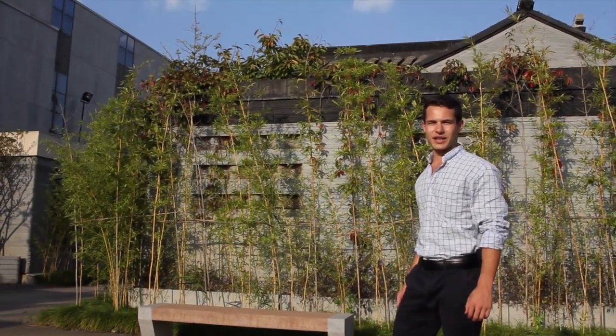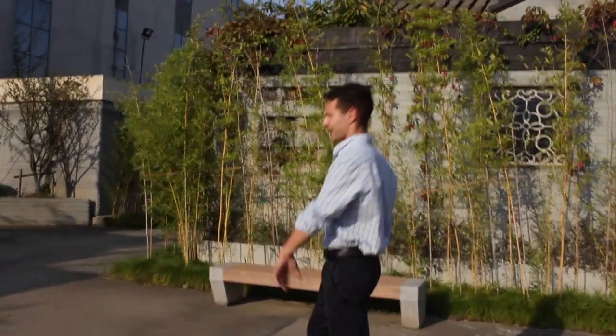My name is Jarrett Gross and I'm here at Winsun 3D's facility near Shanghai in China. We're about to do a tour through one of the first 3D printed Chinese villas. Come with me.